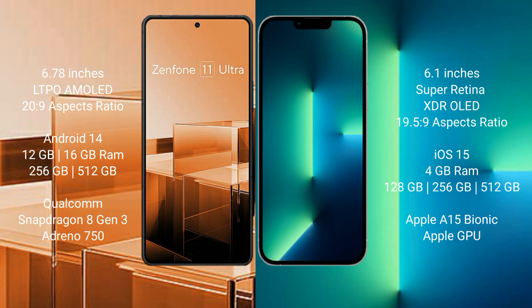The Asus Zenfone 11 Ultra comes with 12GB or 16GB RAM and 256GB or 512GB internal storage, powered by the Qualcomm Snapdragon 8 Gen 3 processor and Adreno 650 GPU. The iPhone 13 comes with 4GB RAM and 128GB, 256GB, or 512GB internal storage, powered by the Apple A15 Bionic processor with Apple GPU.